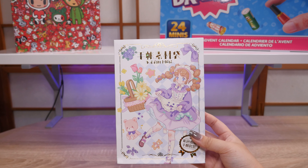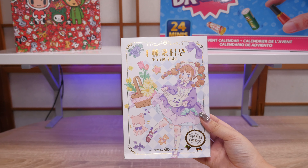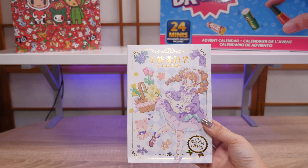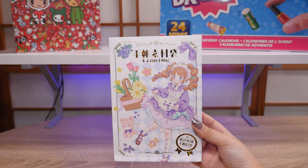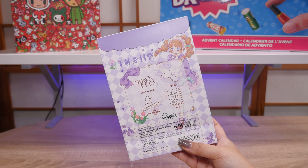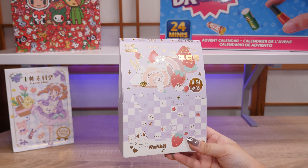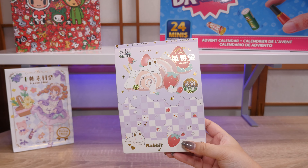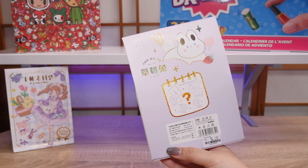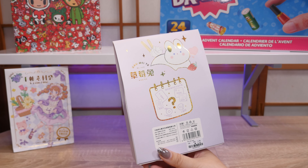I found these — I guess they're stationery blind bags? I found them at a shop in Jewel, which is the airport mall, which is beautiful by the way. Looks like there's stickers in here and maybe washi tape, a little cutting mat or craft mat and pen. This one was eight Singapore dollars. My friend was like just get the purple ones, so I got the two that looked the cutest to me. This one also looks like it has a memo pad or notebook.